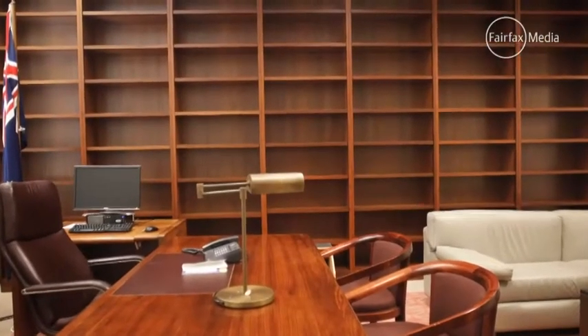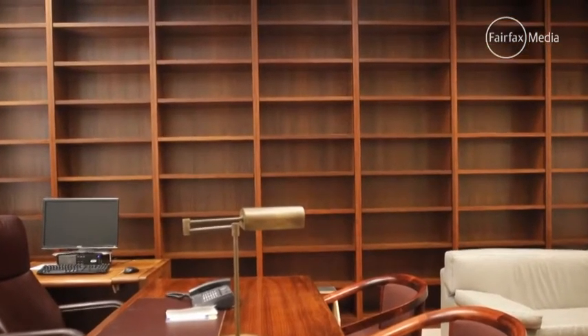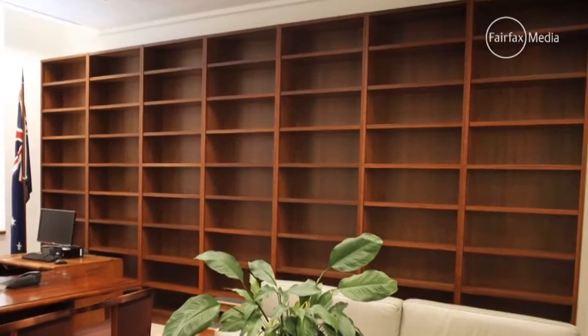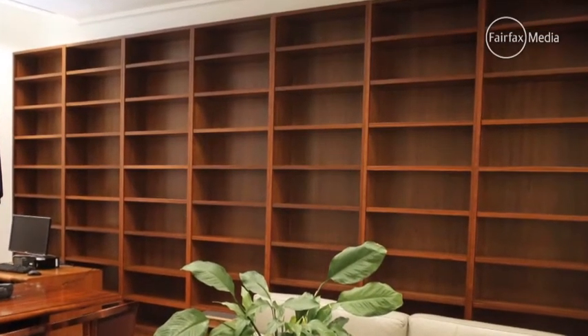We always knew it would require some impressive infrastructure to house all these books, and what transpires is that George Brandis, when he moved in there, ordered custom-made bookshelves which consume basically his entire office — from carpet to ceiling, wall to wall. He requested that they be moved to his new office, but they were too big.